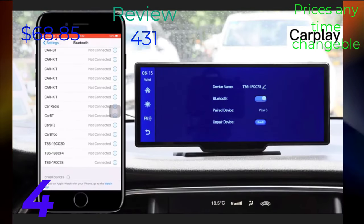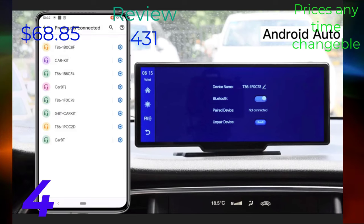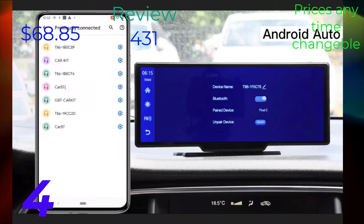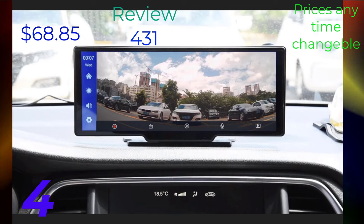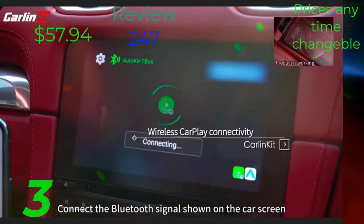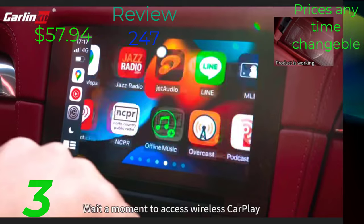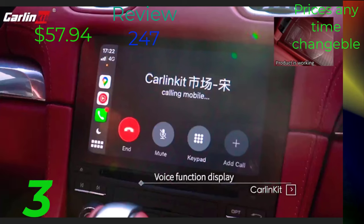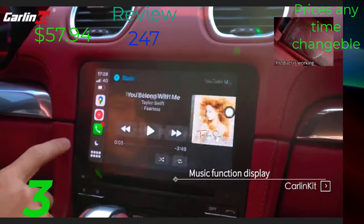Welcome to our latest video showcasing the revolutionary Car Mirror Video Wireless CarPlay system. Say goodbye to tangled wires and cluttered dashboards as we introduce you to the future of in-car entertainment and connectivity. With CarMirror Video Wireless CarPlay, you can seamlessly integrate your iPhone or Android device with your car's infotainment system.